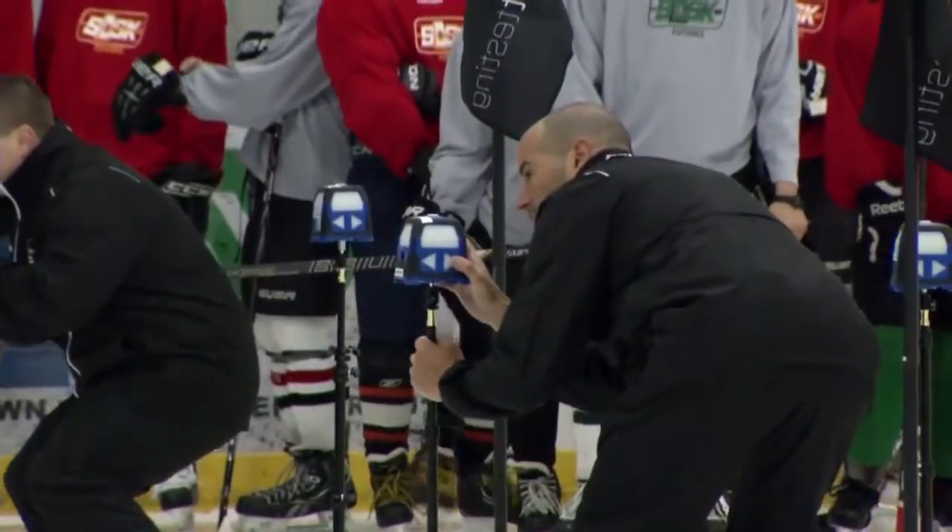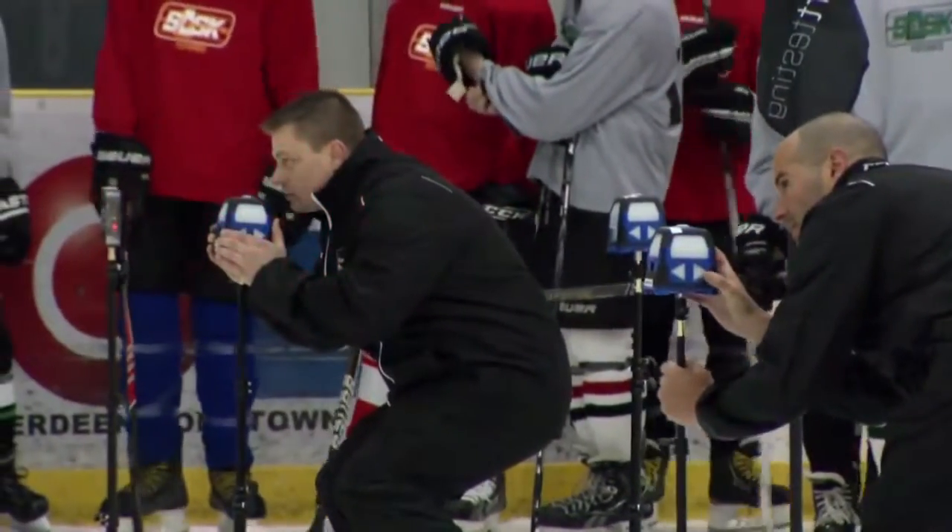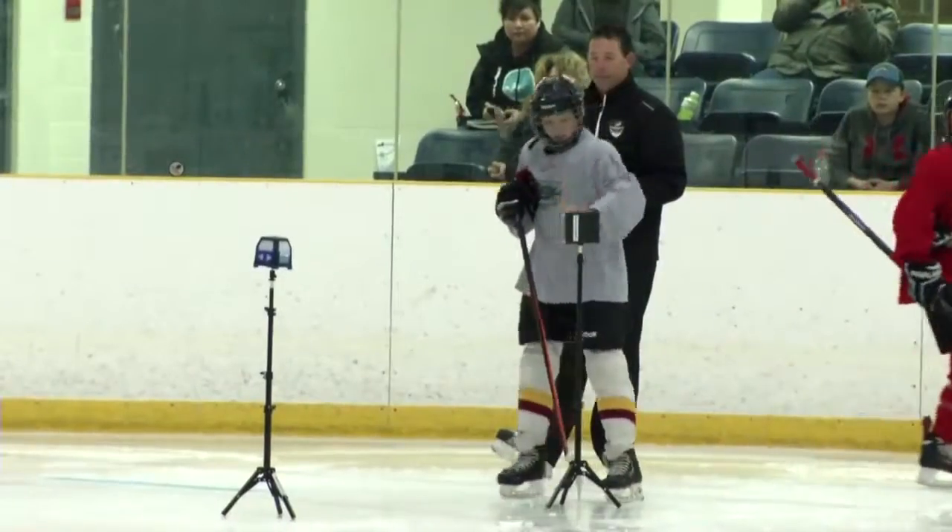While testing has long been a part of hockey scouting, the WHL Combines are making use of advanced wireless technology through their partnership with Sport Testing Inc. to generate results.